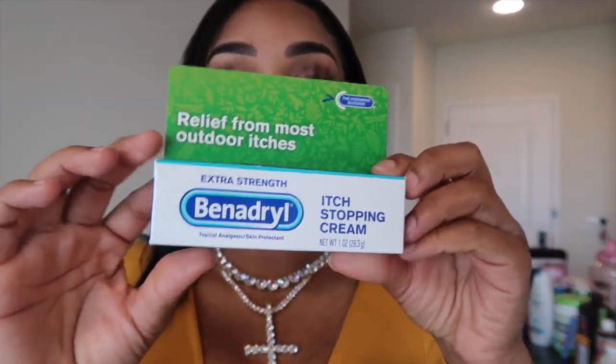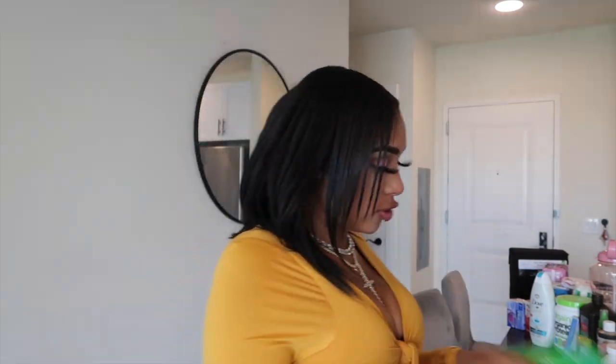Then I did go and get Benadryl Extra Strength. A lot of people said that their incisions would itch after liposuction. After you have any type of wound or anything, it does get itchy. I have my eyebrows tattooed and it itches but I can't put anything on it. The research I did recommended Benadryl.